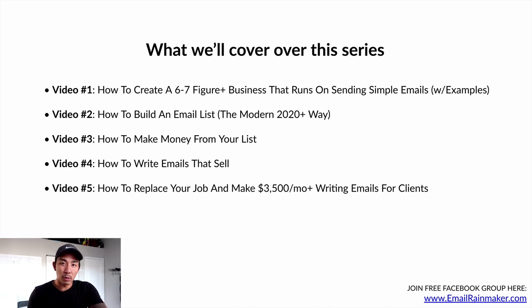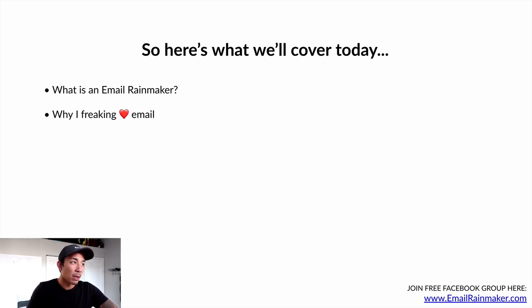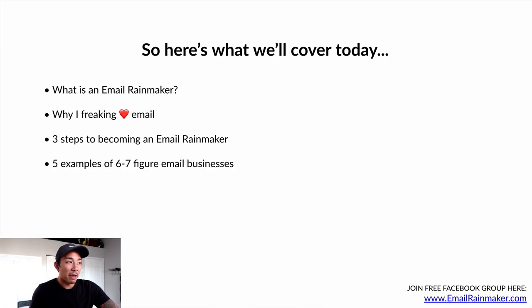I'll teach you how to do that in video number five. So let's talk about what we're covering today in this first video. I'm going to talk about what is an email rainmaker and what I mean by that, why I love email — it's my favorite marketing and sales channel — the three steps to becoming an email rainmaker, and five examples of six to seven figure successful businesses that drive most of their sales through email.